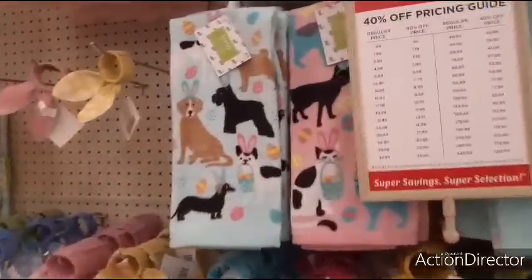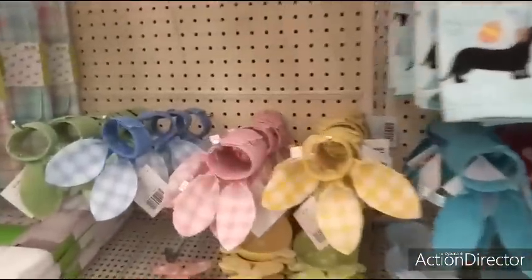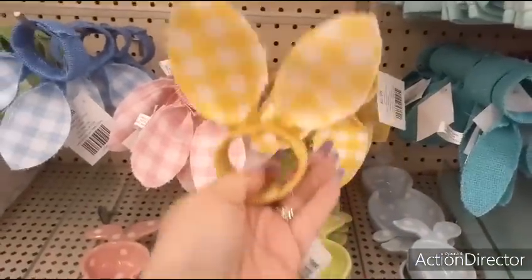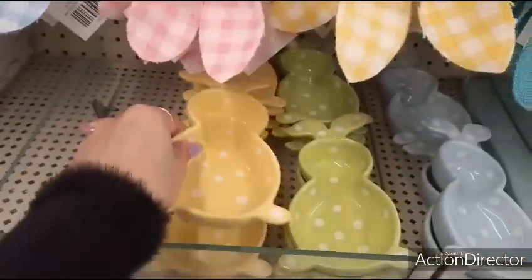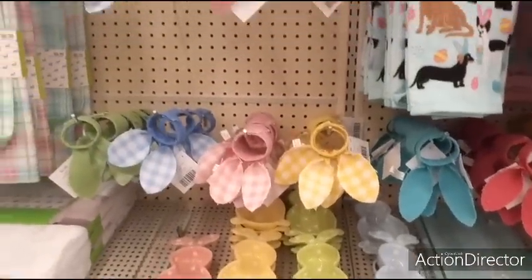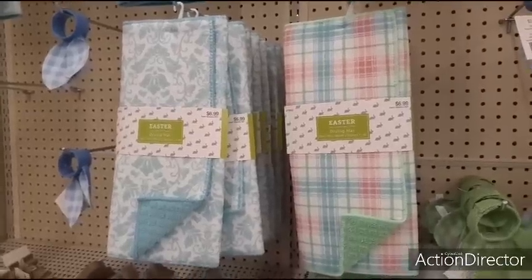They also have the doggies and the cats, $5.99. More adorable napkin holders — look at the yellow, oh dying! $2.99. Look at these — $5.99, loving the yellow of course. Easter drying mats and spring — you can keep it out for spring, $6.99.